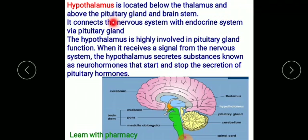The hypothalamus is located above the pituitary gland and connects the nervous system with the endocrine system via the pituitary gland. It is hugely involved in pituitary gland function. When it receives a signal from the nervous system, the hypothalamus secretes neurohormones that start and stop the secretion of pituitary hormones.